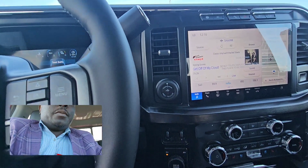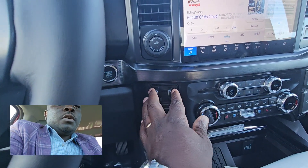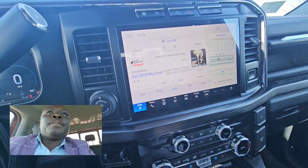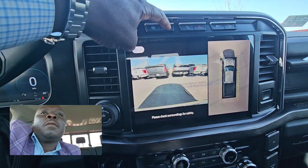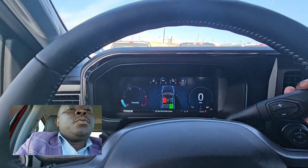You get a pro trailer package, it's four-wheel drive, you get the brake controls, you do have a heated steering wheel, heated seats, and cooling seats. You get the reverse camera right there, and that's the front camera — then the reverse camera when you put it in reverse.